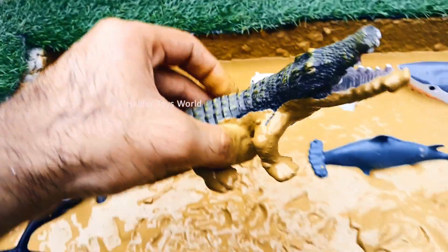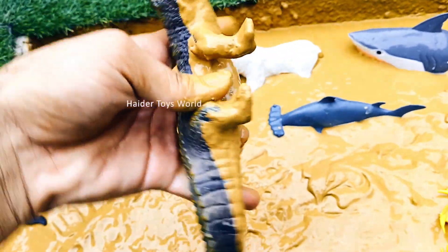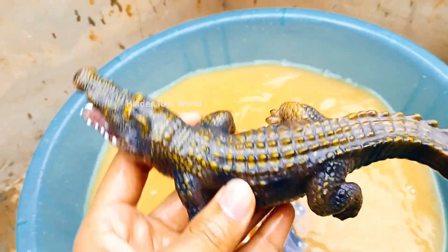Crocodile! Crocodiles live in rivers and lakes and are excellent swimmers. They wait quietly in the water to catch fish, birds, and other animals.